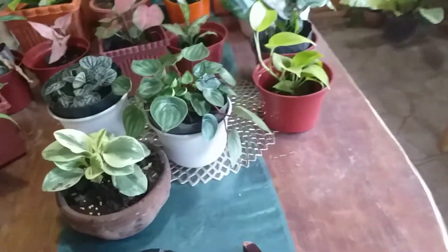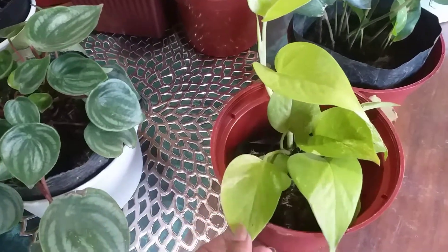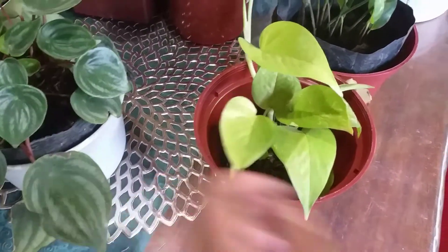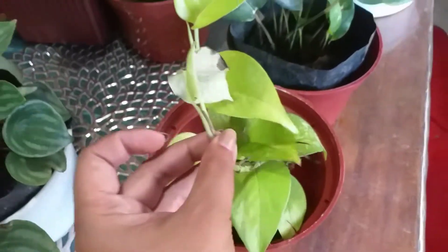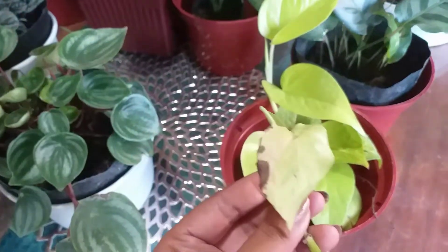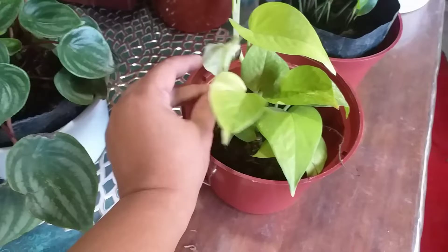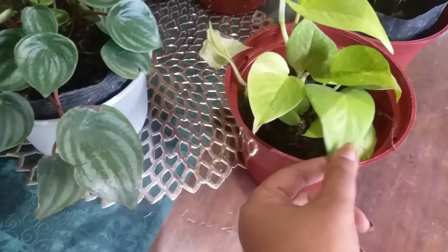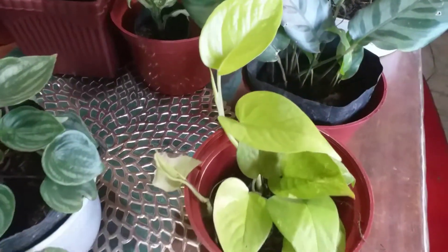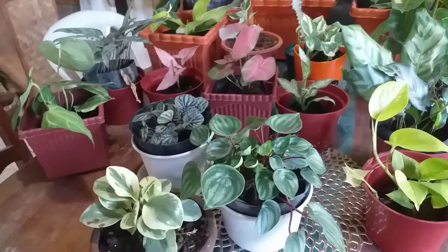Last but not least is my Lemon Lime Pothos. I already had a cutting that I was trying to propagate in water, but it wasn't working. So I'm going to put that cutting together with this new one to see if it will thrive. And that's it — all in all, 18 plants from this haul!